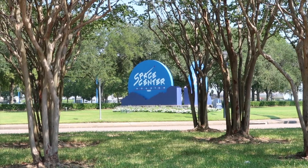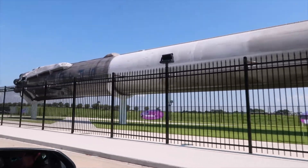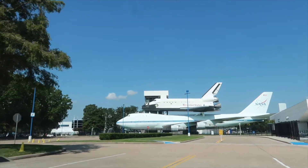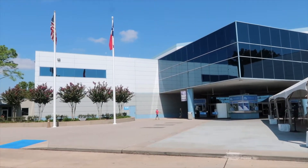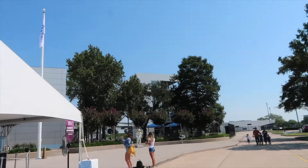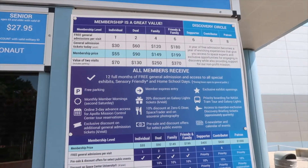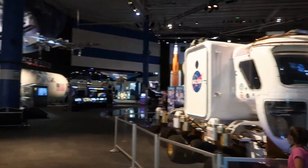The Space Center. We're at the space station. Right when you walk in, you download the Houston Space app.